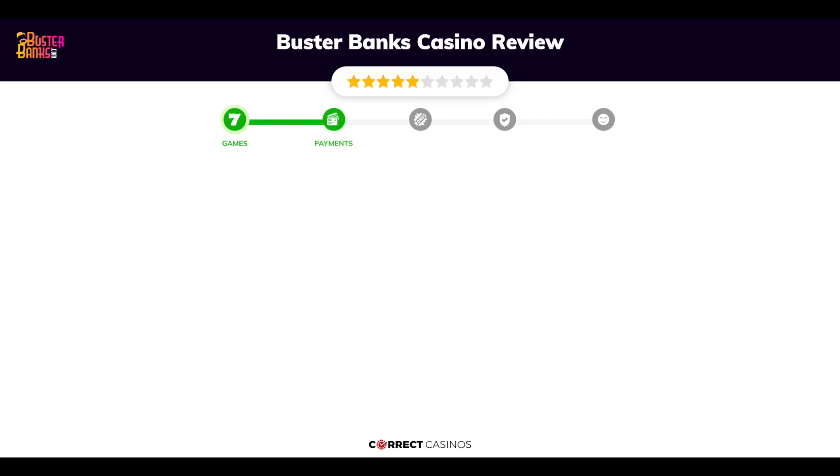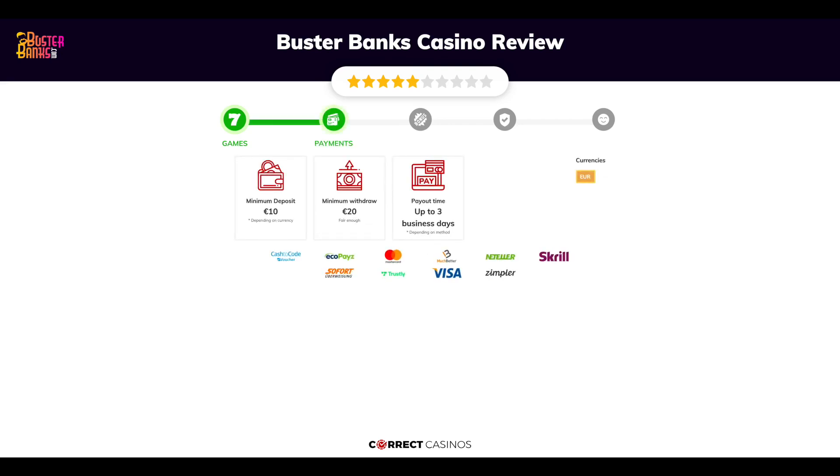Chapter 2: Payments. The minimum deposit amount at Buster Banks Casino is just 10 euros, and the minimum cash out amount is 20 euros, which might vary depending on your currency. The usual cash out time is up to 3 business days, but this is also depending on the selected withdrawal method.